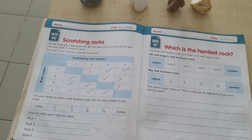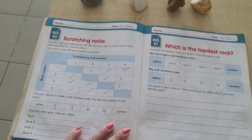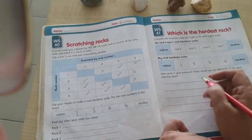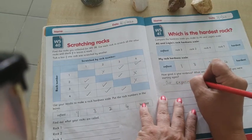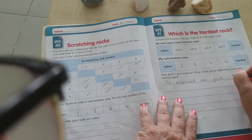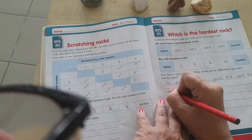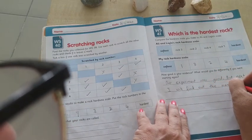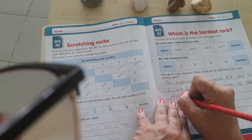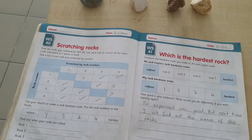Now: how good is your evidence, and what would you have done differently if you were starting again? Our experiment was good, but next time I will find out the names of the rocks, because this time we don't know the names. So next time we will find out the names of the rocks to make the experiment better. Please write this in your books.